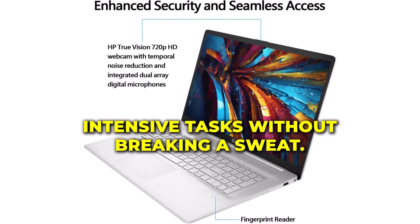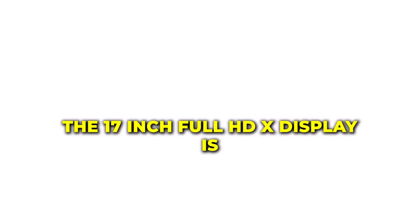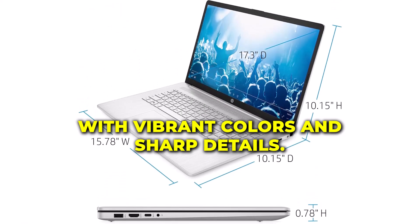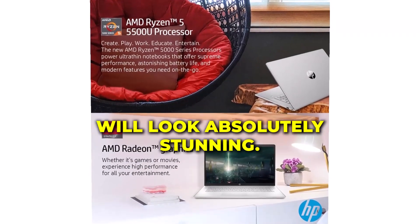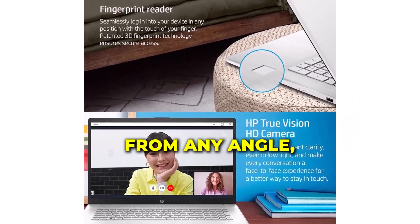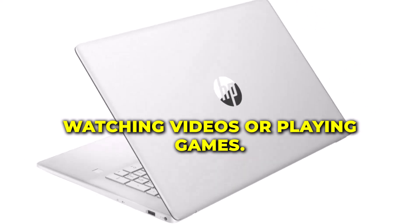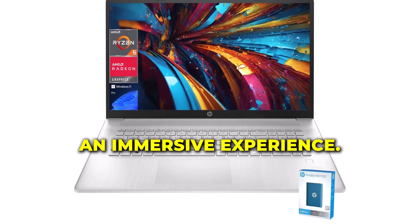You'll see that the HP 2024 can handle intensive tasks without breaking a sweat. The 17-inch Full HD IPS display is another highlight of the HP 2024 laptop. With vibrant colors and sharp details, your movies, games, and projects will look absolutely stunning. The wide viewing angles ensure a clear and consistent picture from any angle, whether you're editing photos, watching videos, or playing games. This display delivers an immersive experience.